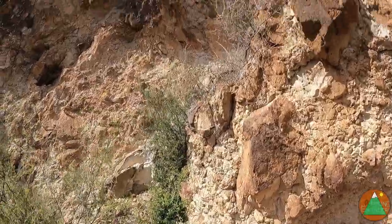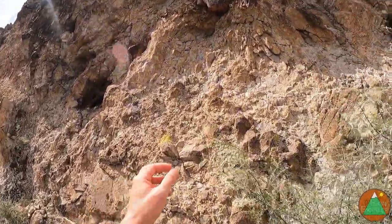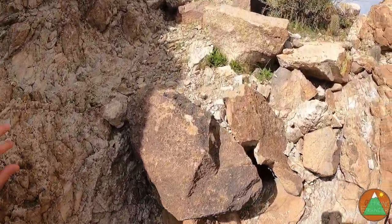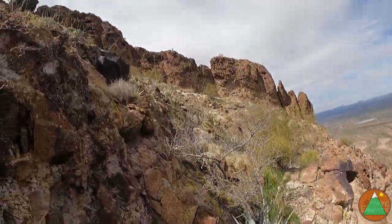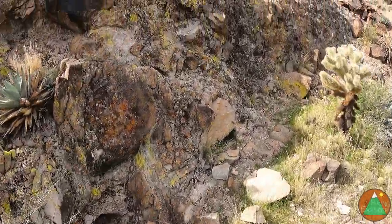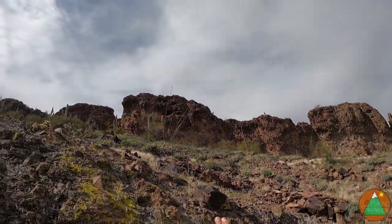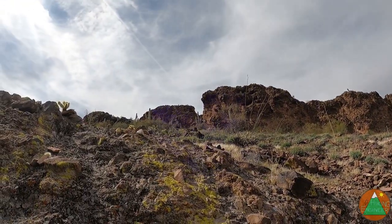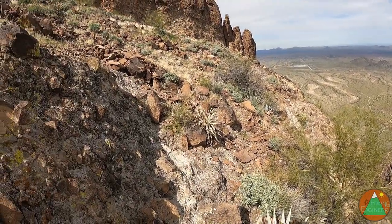I guess we're just going to continue up this thing. I could very well be going the wrong way — that is always a possibility. This looks right. Cactus everywhere — stay away cholla. I'm guessing we're just going to bend up this slope to the left, and I'll show you when we hit the next saddle or so. Coming up steeply.